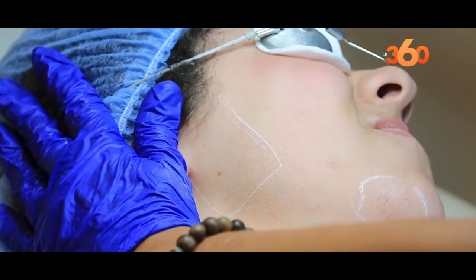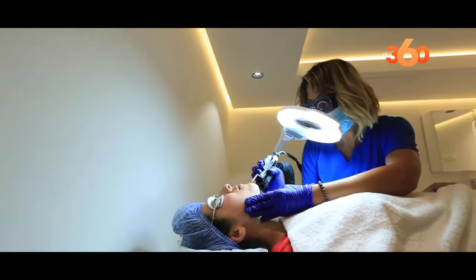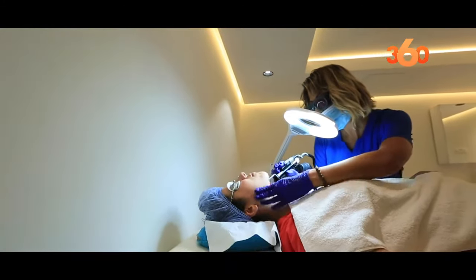We can't talk about aesthetics without talking about injections — botulinum toxin, hyaluronic acid, fillers, complements, and also chemical peeling.